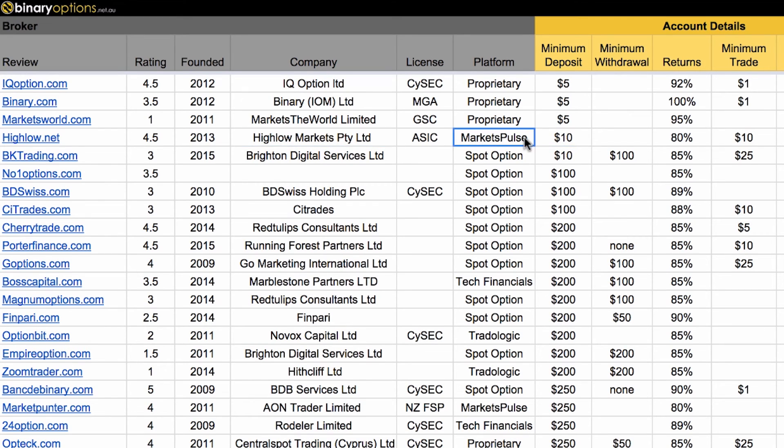For US customers, the lowest deposit broker is BK Trading at $10 — however, be aware that the minimum withdrawal is $100 and the minimum trade is $25. In the $100 deposit range, the best options are Number One Options, BD Swiss, and also Sitetrades. These are all on the Spot Option platform, and they will have pretty good returns.